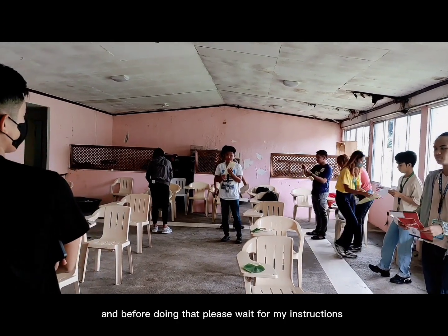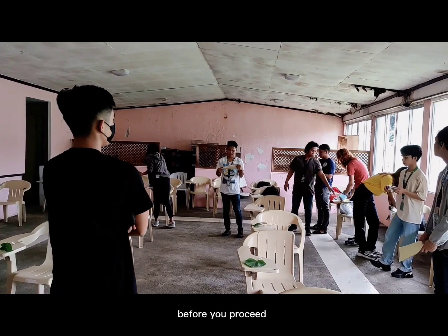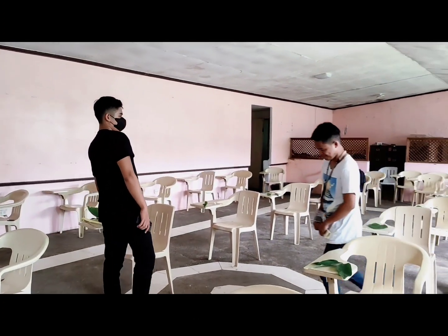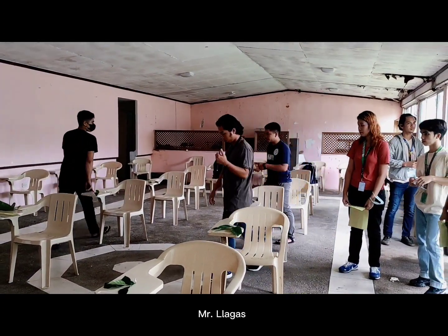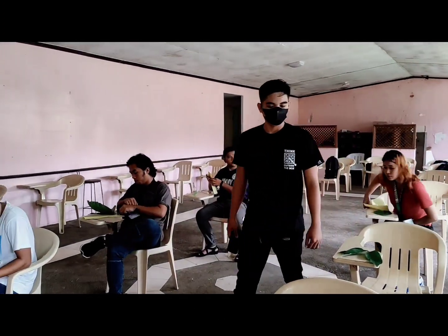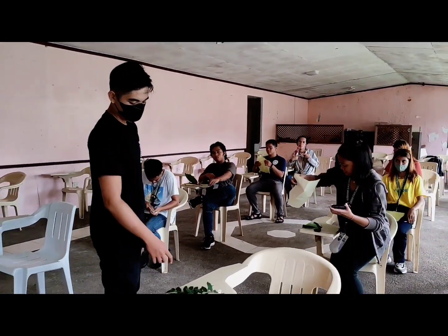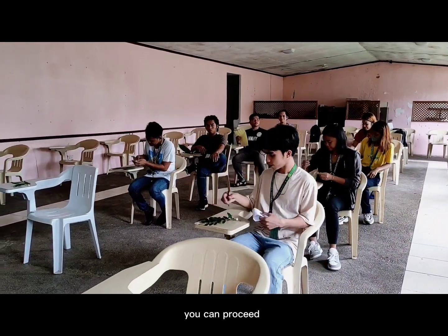And before you proceed, show it to the instructor. Before you proceed. Okay, you can proceed.